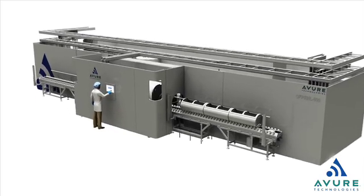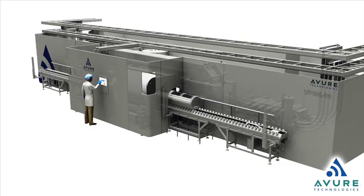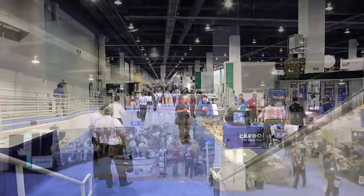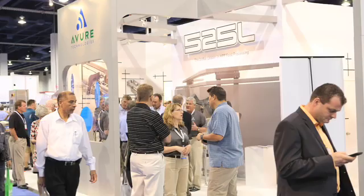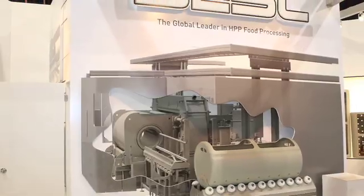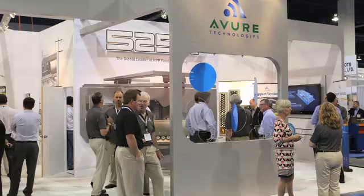In comparison, today's installed base of large-volume HPP systems typically operate at production rates of half that. While on-site at the 525L launch in Las Vegas, we asked some of our global business development managers what specifically it is about the 525L that they are most excited to offer their current customers and new prospects.